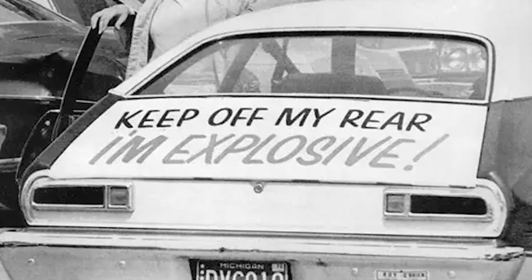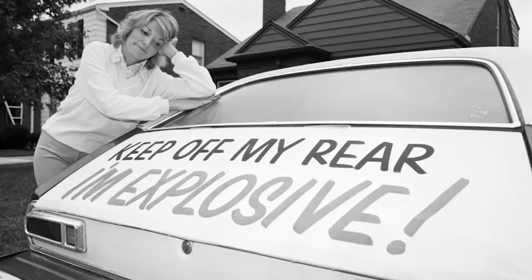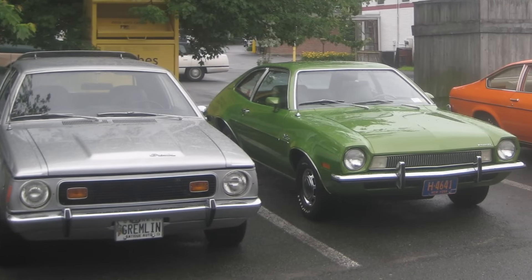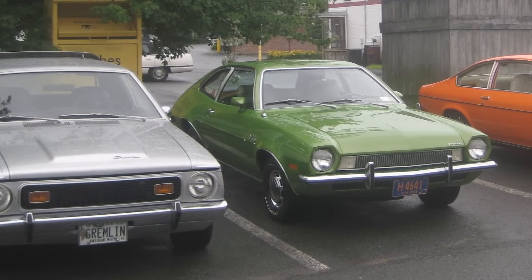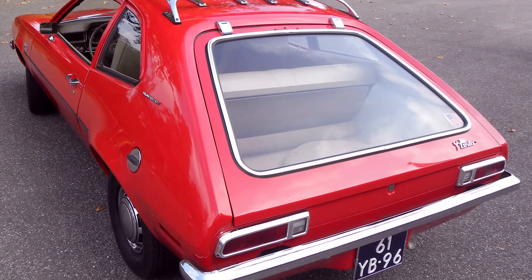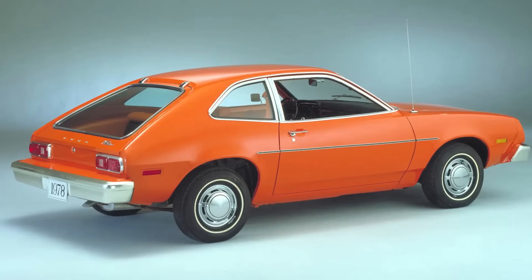By 1974, there was already a petition for Ford to recall the vehicles, but this would only eventually happen in June of 1978, by which time the company had to call back 1.5 million Pintos and 30,000 Mercury Bobcats that had a similar design. With hundreds of millions of dollars in damages also handed out in court cases, this remains one of the largest and most dangerous recalls in U.S. automotive history.